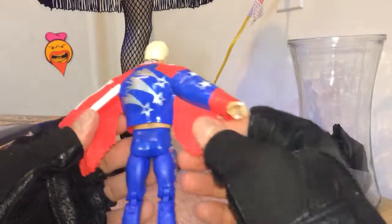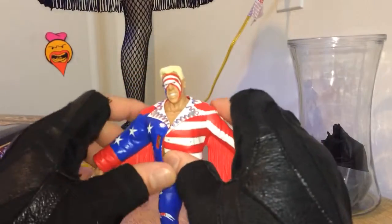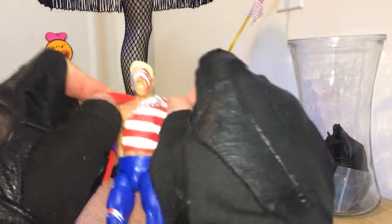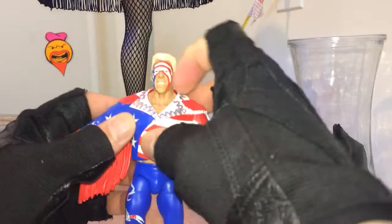Comes with this jacket — red, white and blue. Patriotic. I don't even want to take this thing off because then I got to put it back on. I'll just leave it like that.